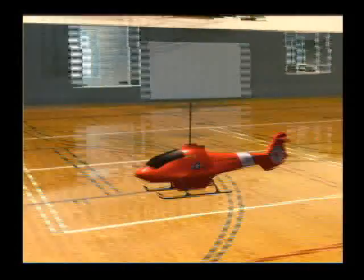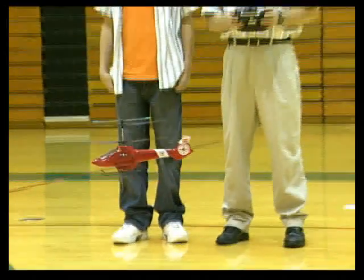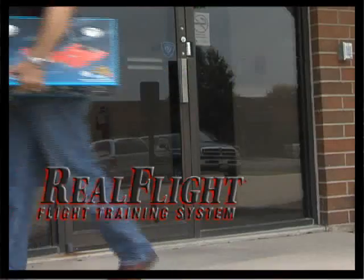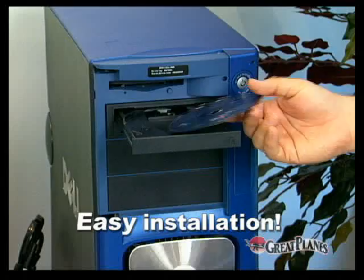What if you could learn to fly an RC airplane or helicopter on your PC? Take that knowledge directly to the field or large indoor area with a ready-to-fly model and do it with one-stop shopping. You can with the RealFlight flight training system. The most realistic RC flight simulator available is now part of the most complete RC flight training system ever.